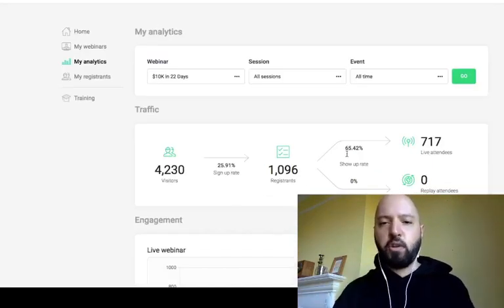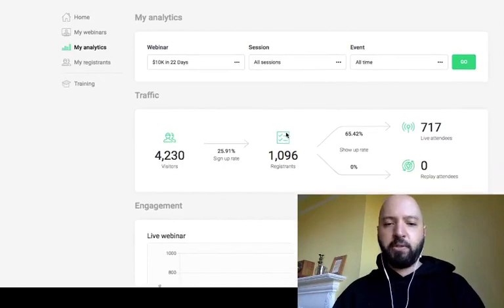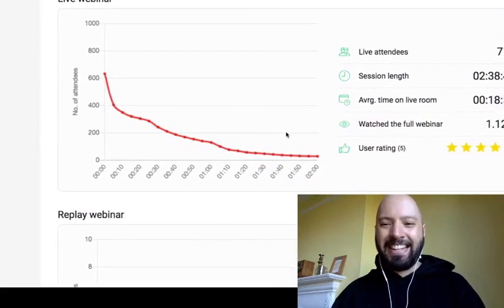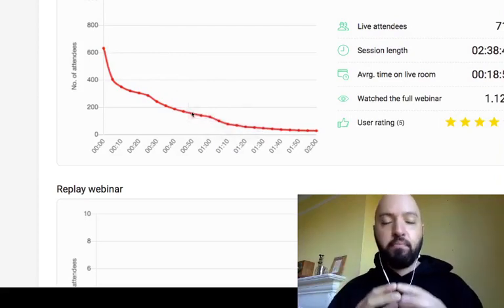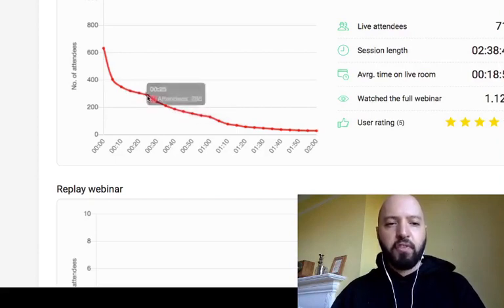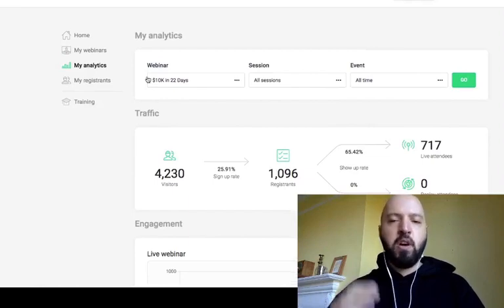This is brilliant for those of you driving people to webinars where you're selling a product or service — it helps you optimize what to do. Here's something really cool: EverWebinar shows you attendee engagement — it actually shows you where people are dropping off. The webinar I'm running is over two hours long, and it shows exactly where people leave. You can use this to improve the recording and re-upload a new video to see if it keeps people's attention better.